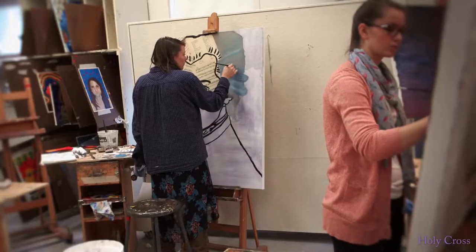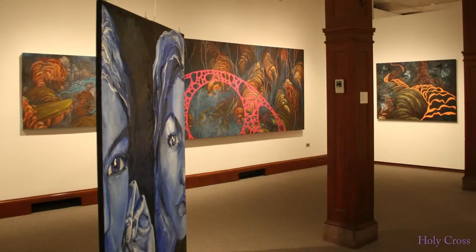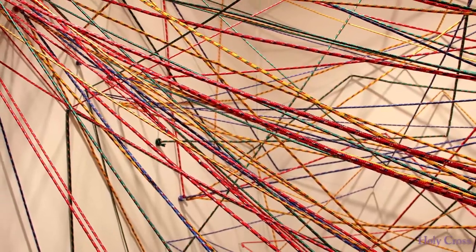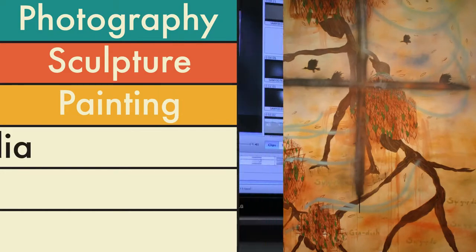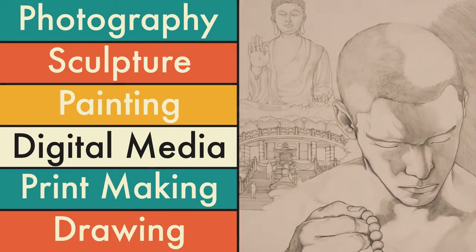In studio, everything that we do is hands-on. Students come in, they work on projects, they're working with all different kinds of materials — from photography, sculpture, painting, digital media, printmaking, and everything in between.